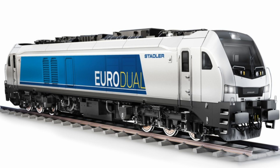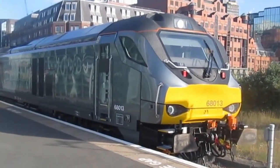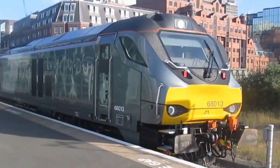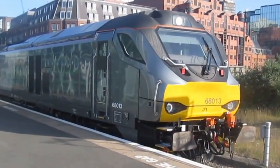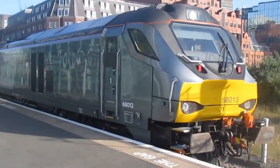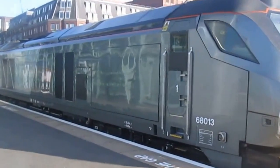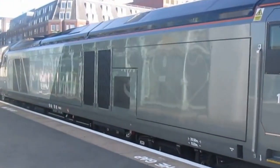In January 2012, Direct Rail Services announced an order for 15 new diesel locomotives from Stadler Rail, formerly known as Voslo Español. These locomotives, which entered service in the UK as Class 68s, were part of the Voslo Euro-Lite family, redesigned to fit the smaller UK loading gauge.